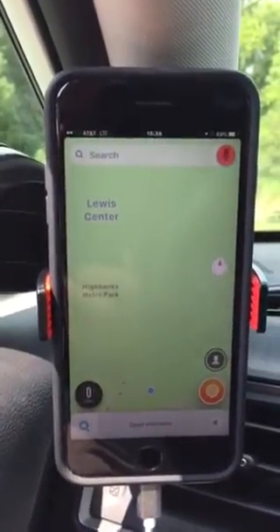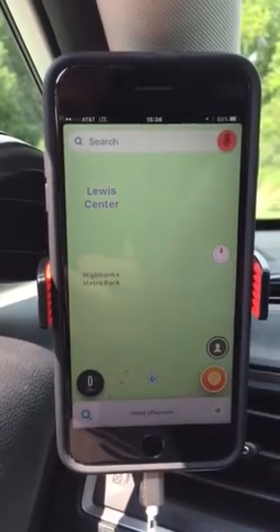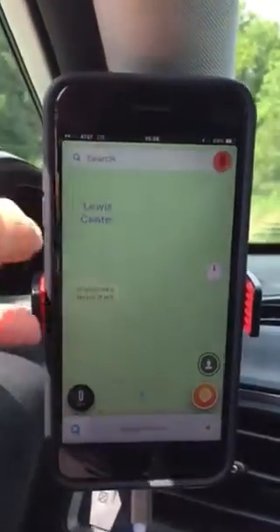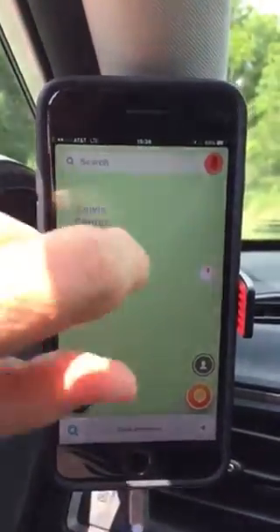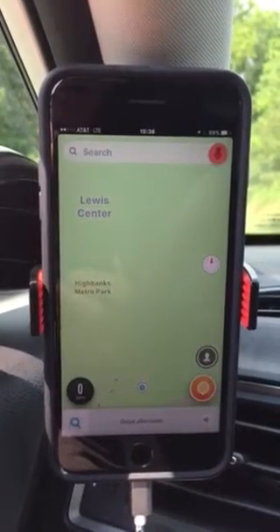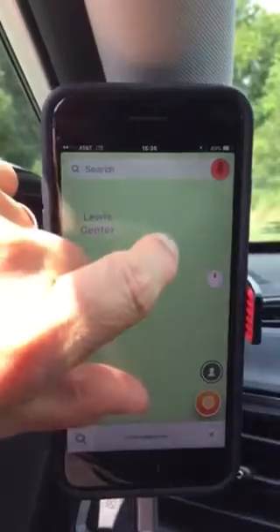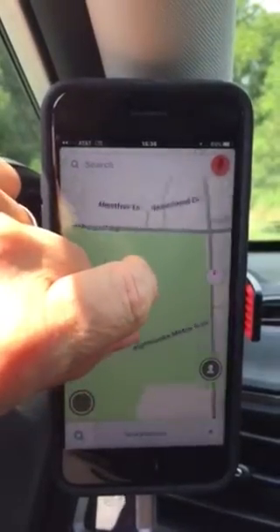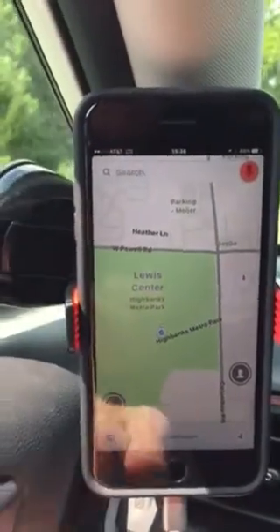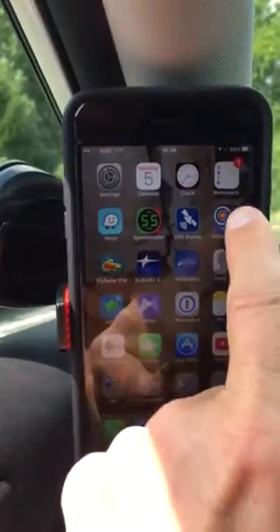Stan and I are having a discussion about GSM or cellular and the accuracy it gives. This is a little test to determine that. I picked a quiet spot so I could show the accuracy as displayed by a GPS Diagnostics app — a park out here called High Banks Metro Park. Let's go ahead and bring up GPS Diagnostics.